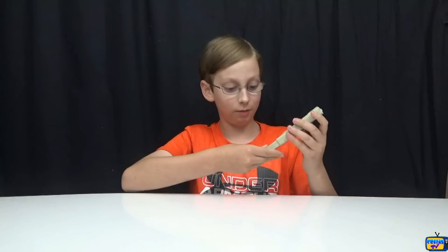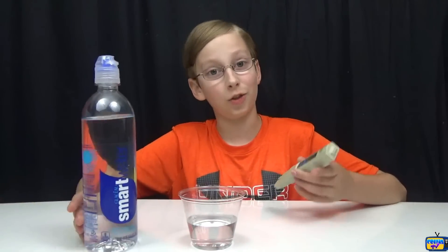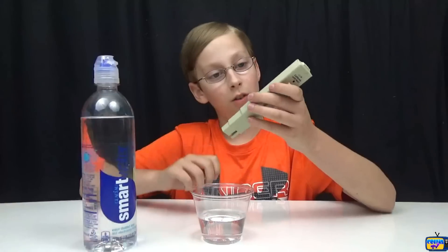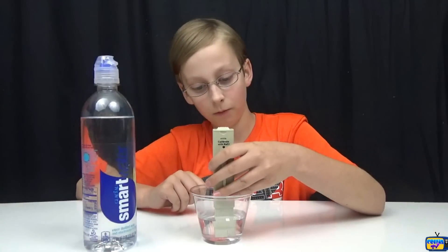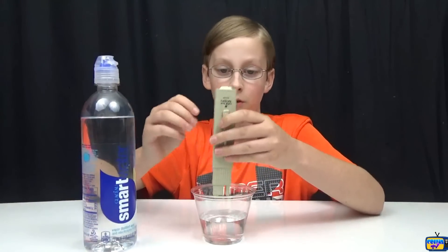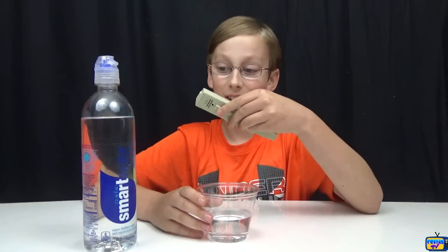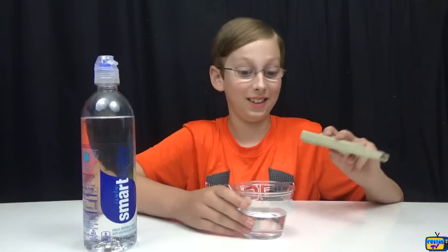That's some good water — Dasani scored 28. Next we have Smart Water, which is vapor-distilled water that has electrolytes in it. It's even better — 24! That's really good.